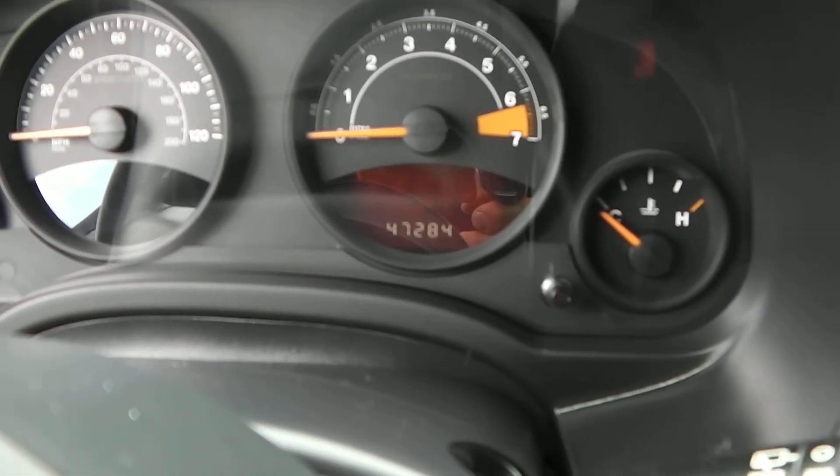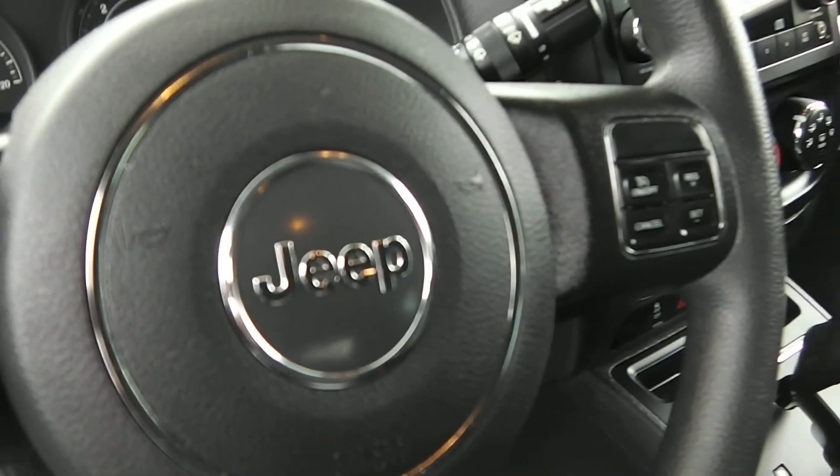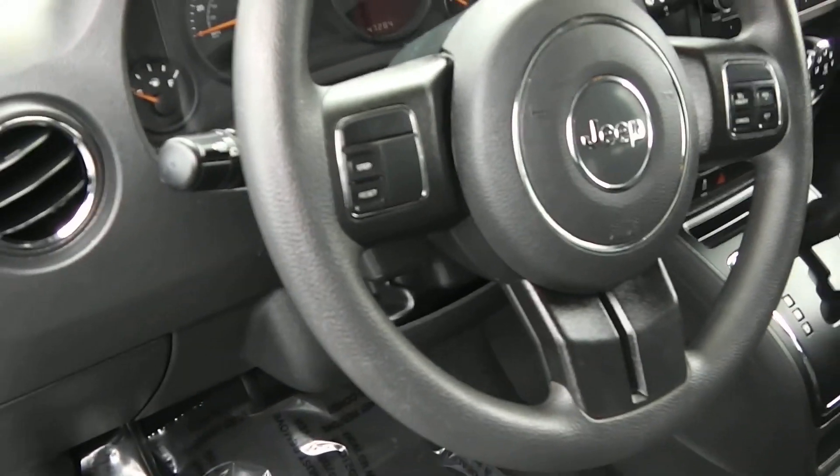Right here showing 47,284 miles on it as of right now. You have the cruise control and the menu options on the steering wheel.